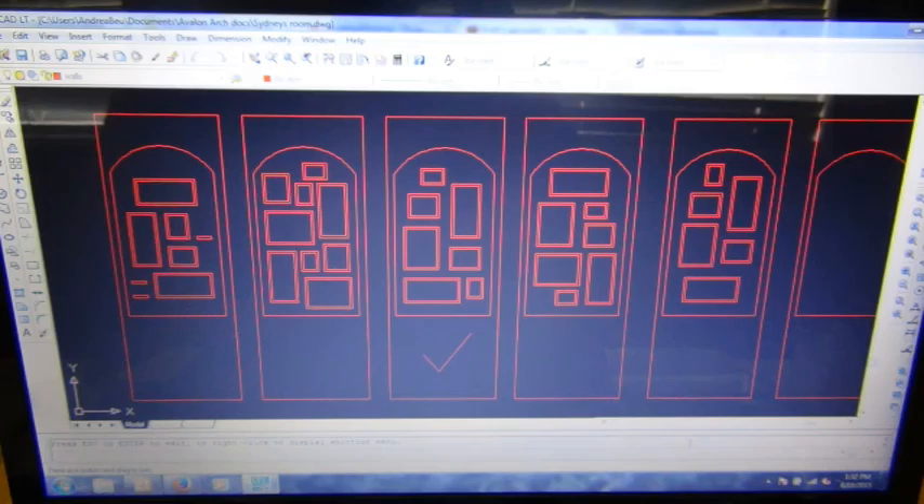Since finding a place that would do the enlargements was such a process, in the meantime I figured out how I wanted all the frames arranged on the wall. I drew out different layouts based on the frame sizes. I didn't use all the frames I bought — I just bought a lot because I'd rather have too many than not enough, and I can always return the leftovers later.